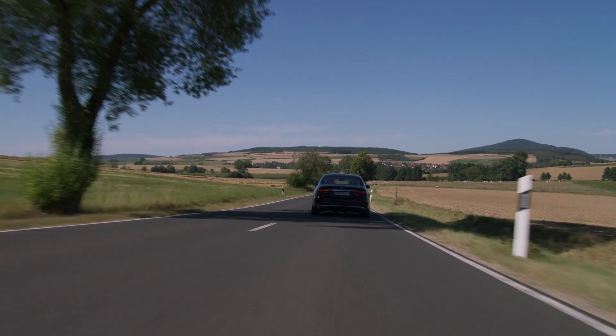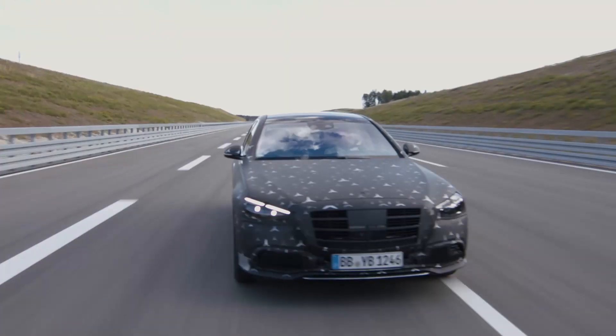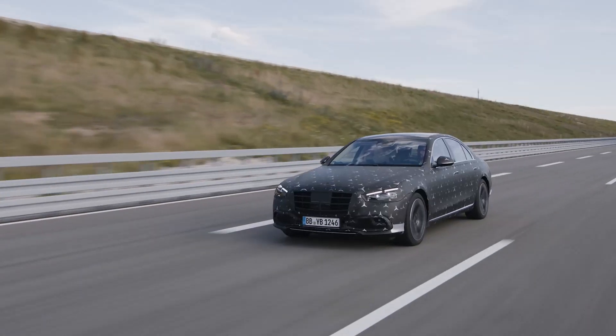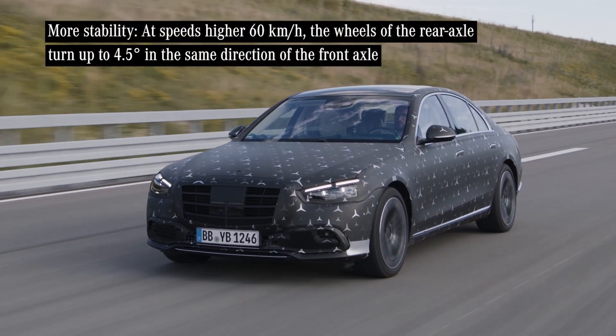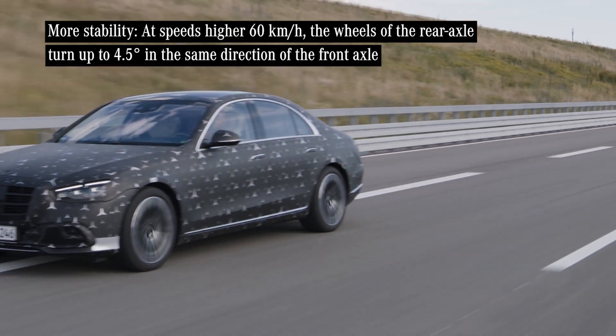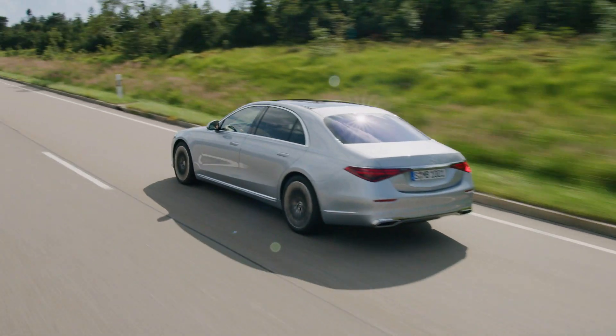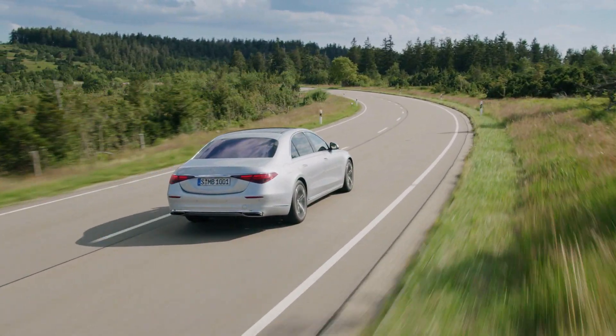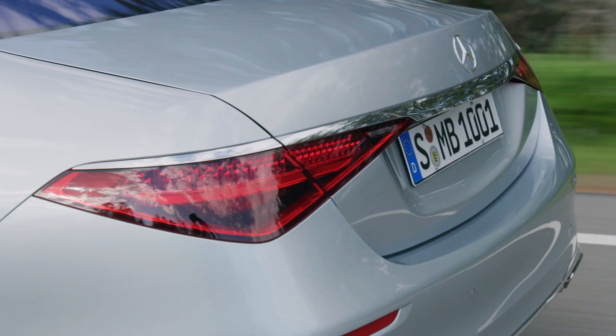But what about when you're doing something other than parking? Well, at high speed, the rear wheels turn the same direction as the front wheels, though to a much lesser extent. That works the opposite way to its low-speed mode by reducing the amount of rotation of the car and extending the turning circle to something like hundreds of meters. That enhances stability and comfort when doing things like changing lanes at highway speed — the car doesn't so much turn as crab sideways from lane to lane.